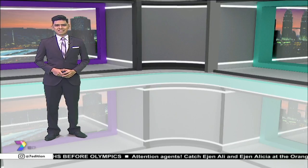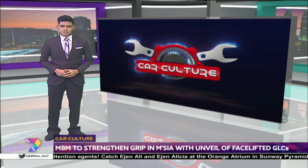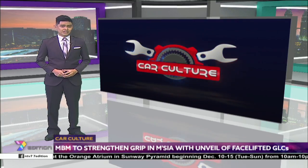Mercedes-Benz Malaysia unveiled the latest generation of its locally assembled SUVs with three variants this week. Aside from the revised styling, the SUVs also get an updated list of equipment that is rather substantial. Sabrina Zaidal, who witnessed the launching of the variants, has the details.